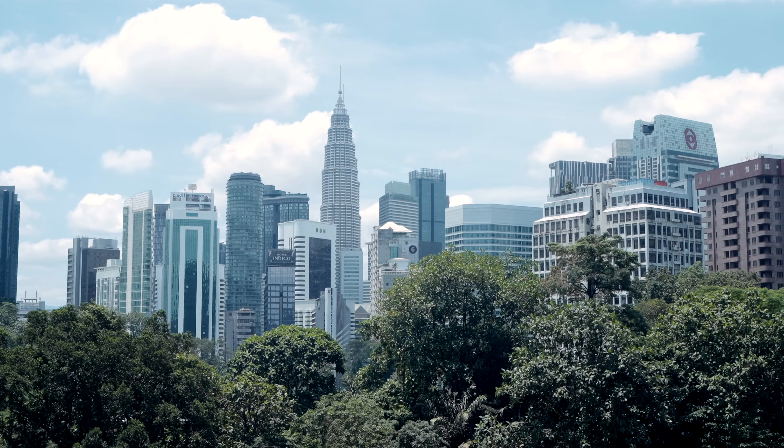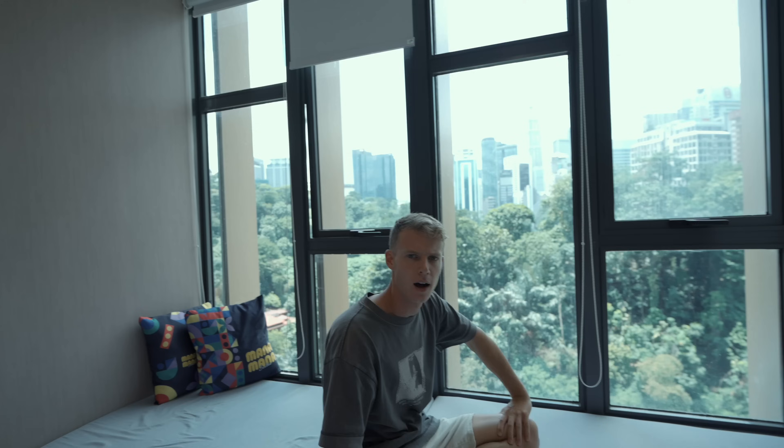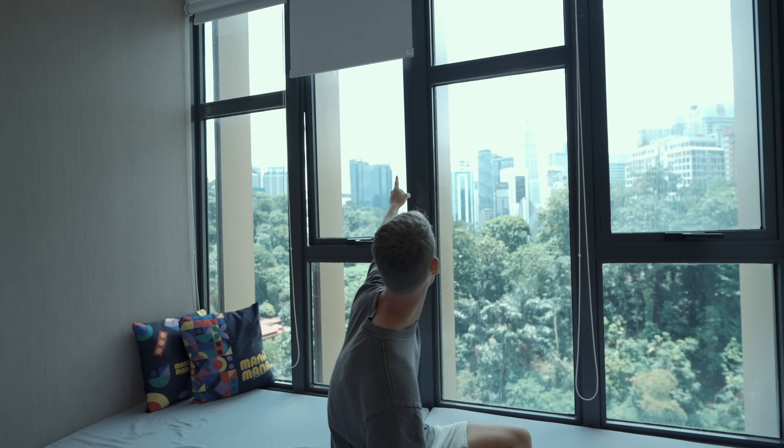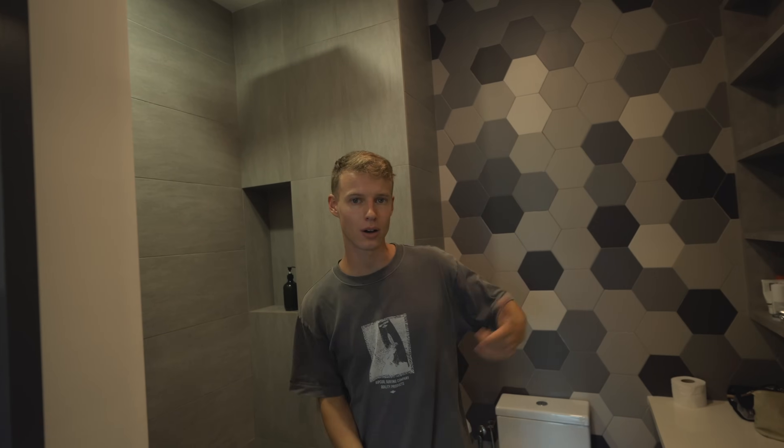The best thing of course is this view — out here we've got the Twin Towers. You can only see one of them at the moment, but the KL Tower is really tall as well. The bathroom is lovely and modern with a shower, sink, and loads of storage if you want to stay longer term.